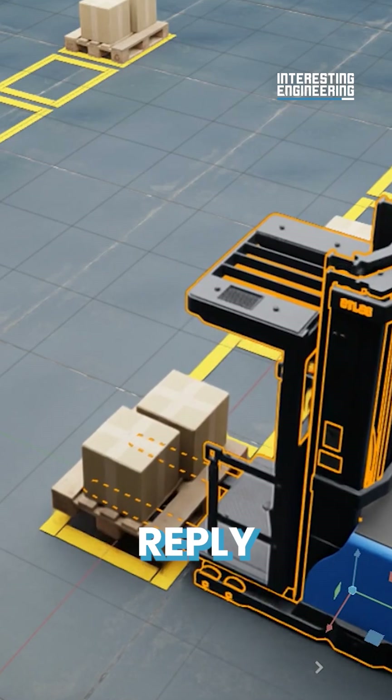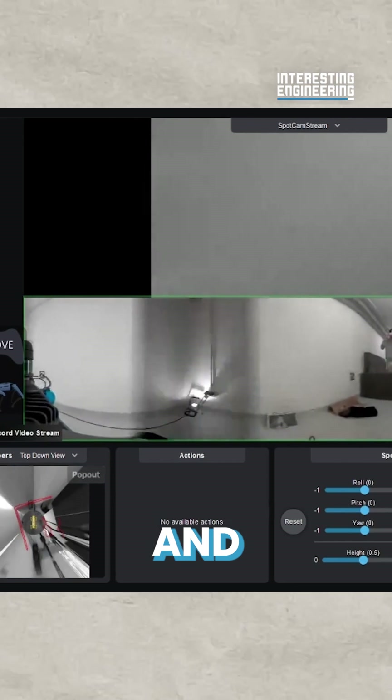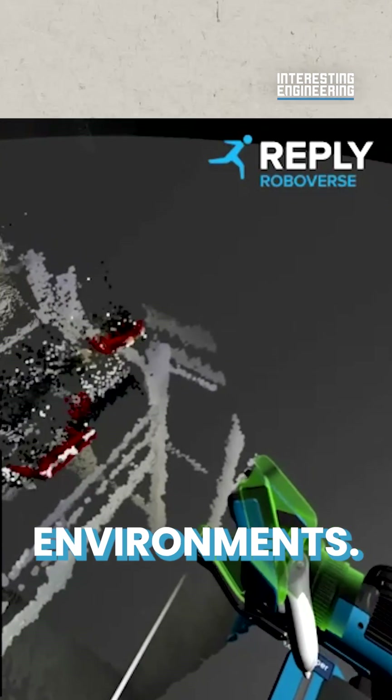Roboverse Reply is the link between the two. Its platform integrates robotics and combines real-world data with virtual and augmented reality environments.